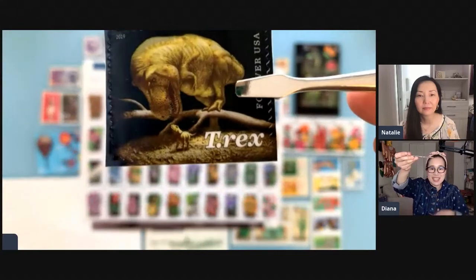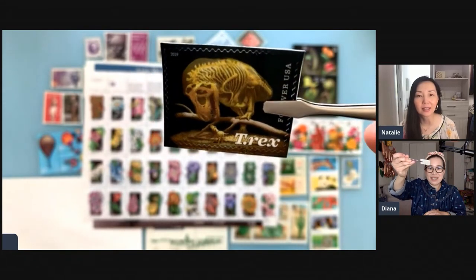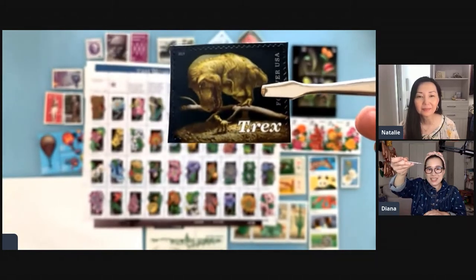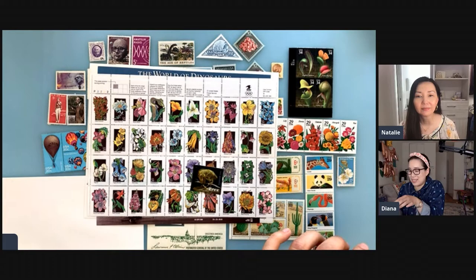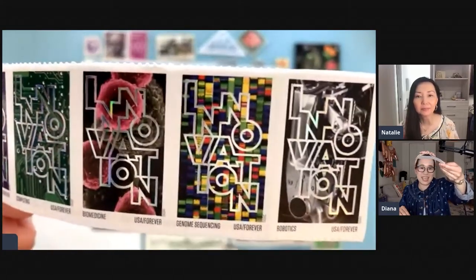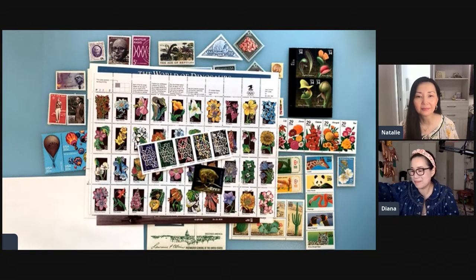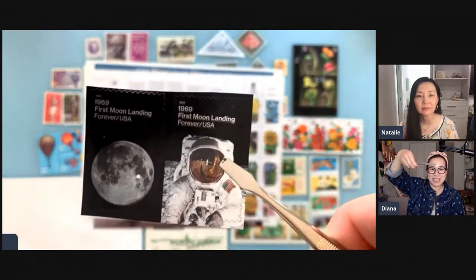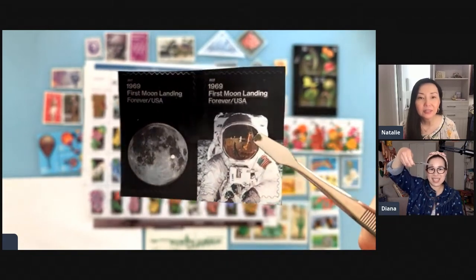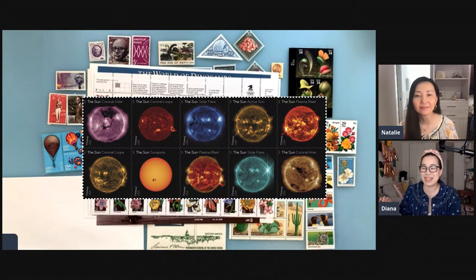This is a lenticular stamp — you can see it's like a dinosaur and then you can see the bones inside. They used a hologram effect, rainbow holograms. They've used that effect on some other stamps too, kind of like a foil effect. There's also one printed on foil — it's a little hard to see but it's shiny. Those are all available right now at the USPS website. They also have another set coming out soon featuring the sun — it's their new space set coming out this year.